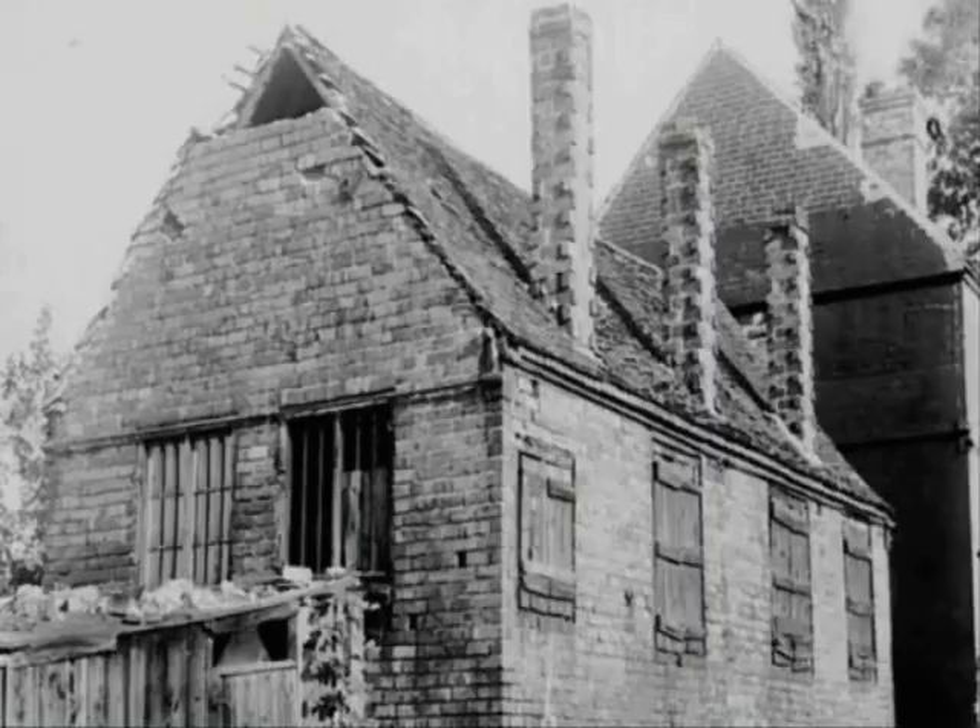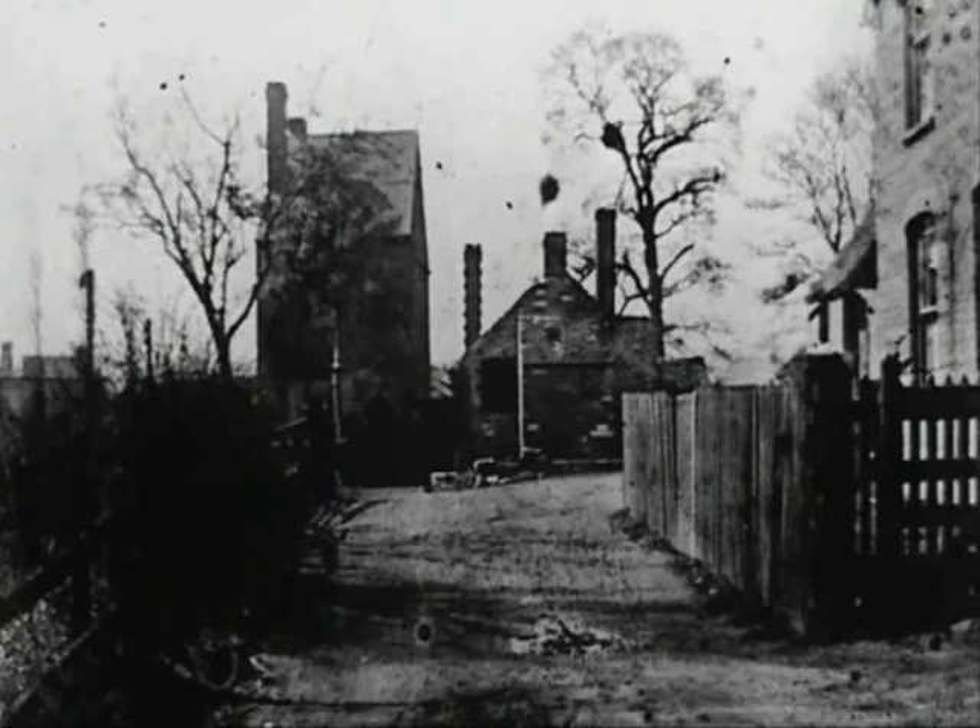Squatters started moving into Mushroom Green in the 1500s, eking out a living, making nails, and later chains.